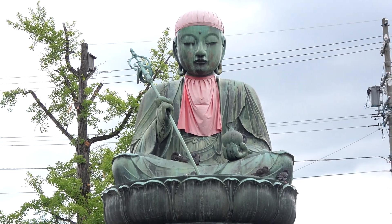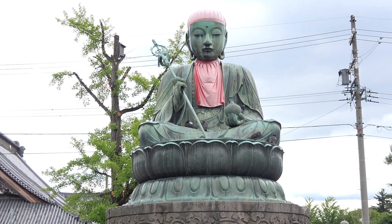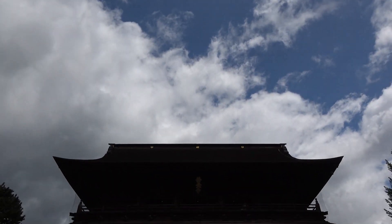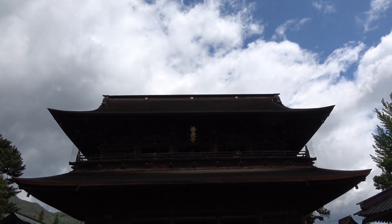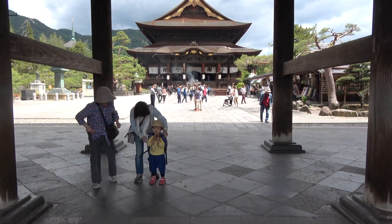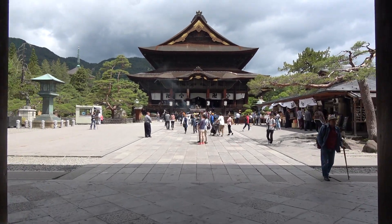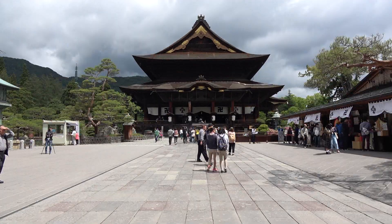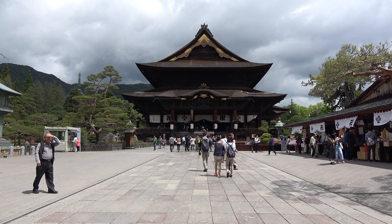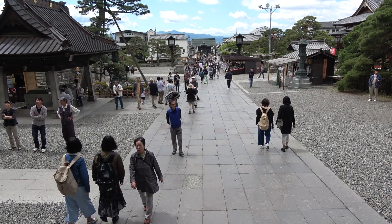It is said that the first Buddha statue in Japan was brought to this temple. The original is hidden, but a copy is shown to the public every six years — the next chance to see it was in 2021. Here is the main temple gate, and we've now reached the entrance of the main temple hall.